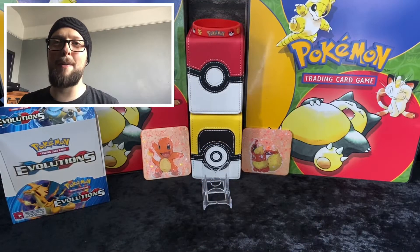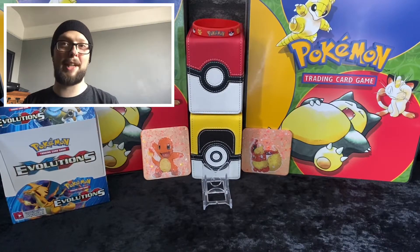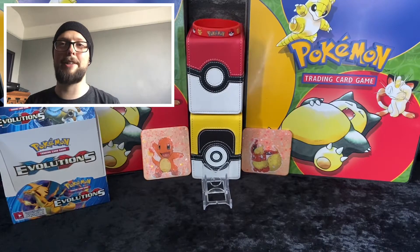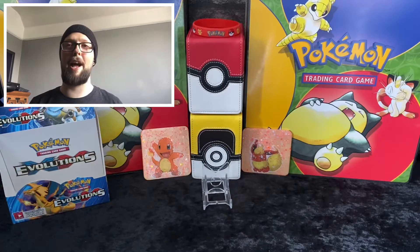Hello everyone, Team Rocket Tom back at the Rocket Hideout. Happy Wednesday to you all. Today I'm going to be doing a random card giveaway - a selection of cards that I've got ready to give out to one lucky winner. I'll be announcing the winner on Monday. I'll be doing the post on my Instagram for you to enter later on today, so make sure you go and check that out. So let's just go through some mail that I have got.